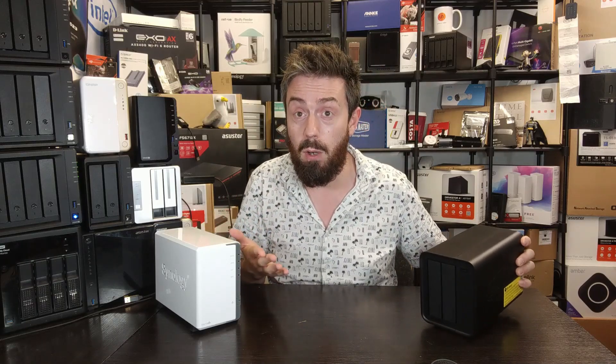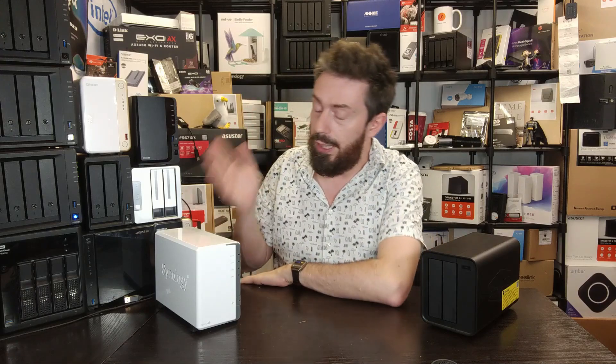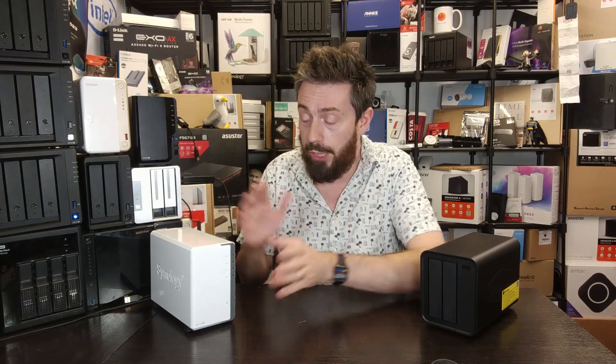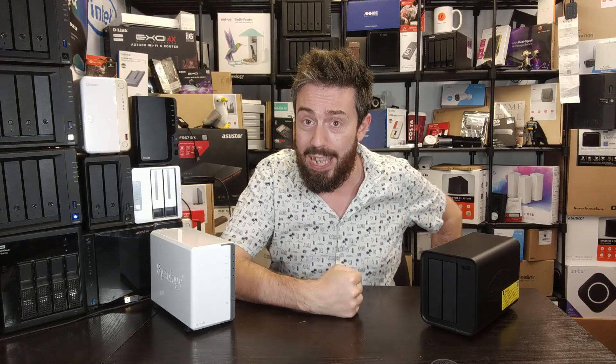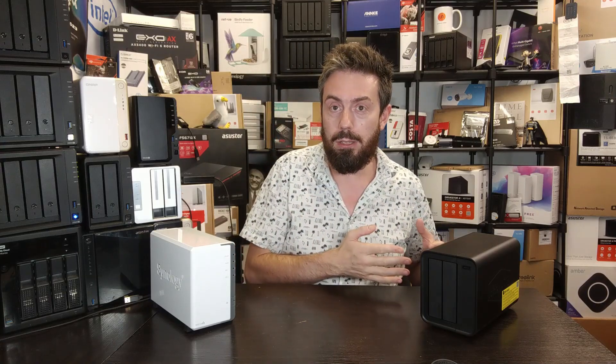In terms of drive compatibility, the range on TerraMaster's list versus Synology's is worlds apart. Synology's compatible drives list is quite small — they list their own drives first, and third-party options are limited. At the time of recording, they cap at around 14 TB with roughly seven Seagate and eight WD drives listed. TerraMaster, on the other hand, supports drives all the way up to 22 TB from Seagate, WD, and others. With hundreds of drive models available and Synology listing only about 15 from those two brands, TerraMaster clearly draws a lead here.